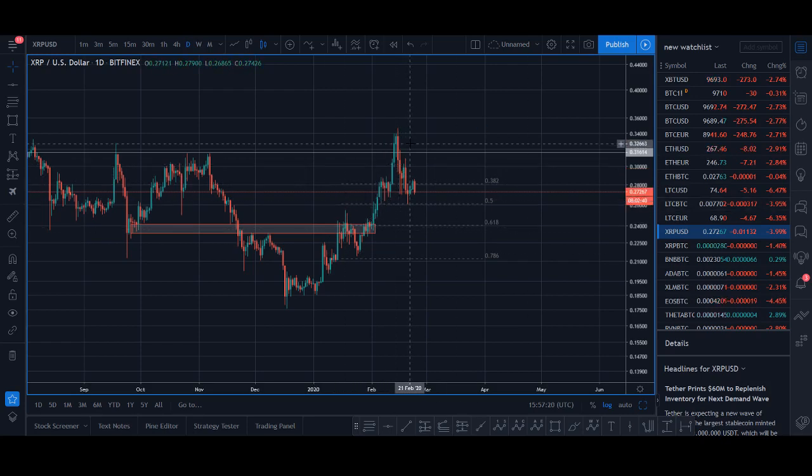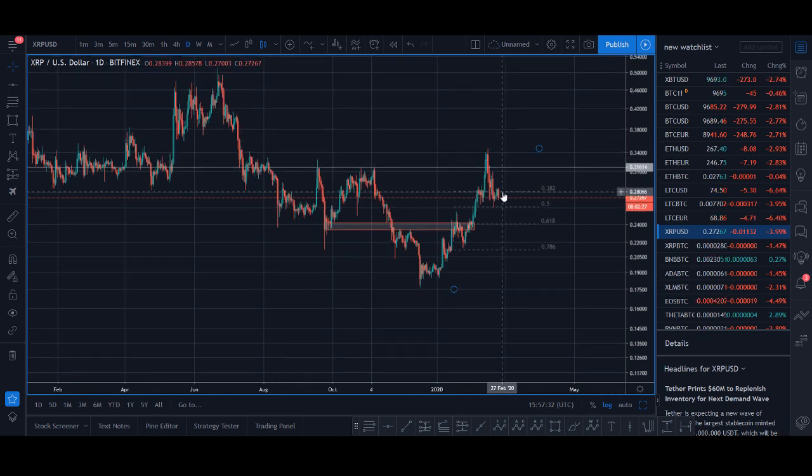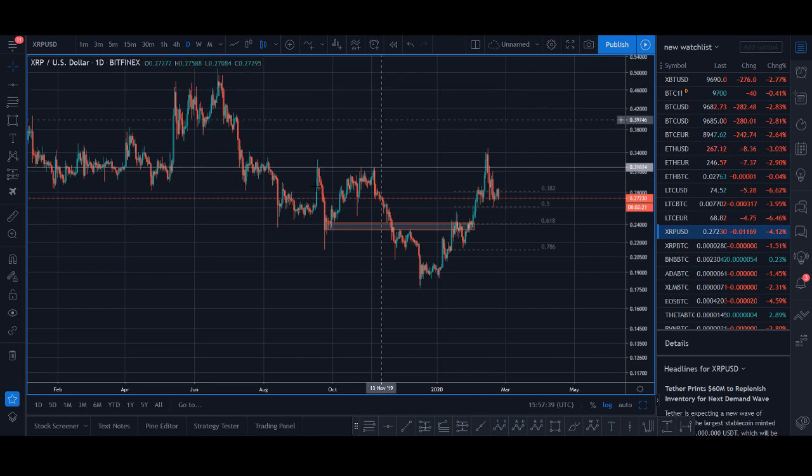XRP hit 30 cents, here's what comes next. Welcome back guys, it's Cryptorocko from Rockstar Trading Channel. In today's video I want to give you a quick update on what I think XRP is going to do next. I'll give you my price prediction and at the end of the video I'll share my trading strategy for XRP — when I'm looking to buy, targets, and everything you need to know.